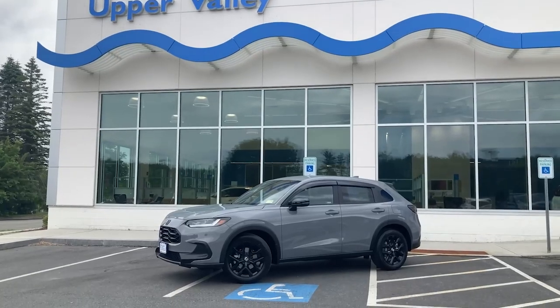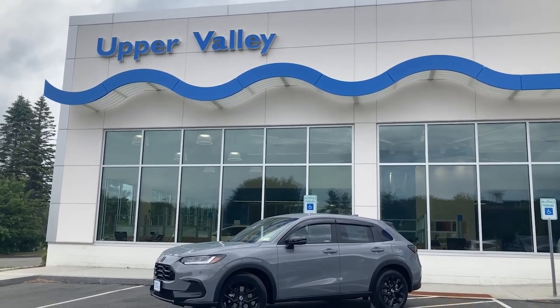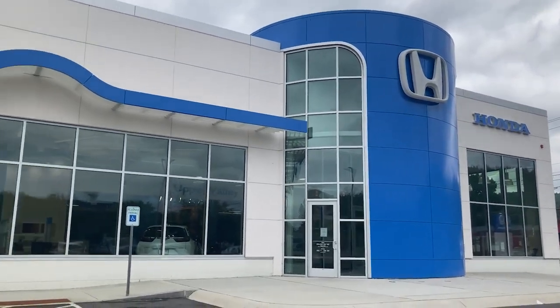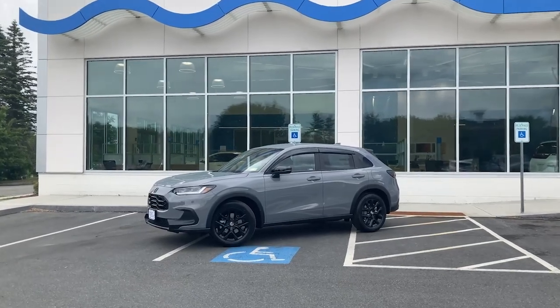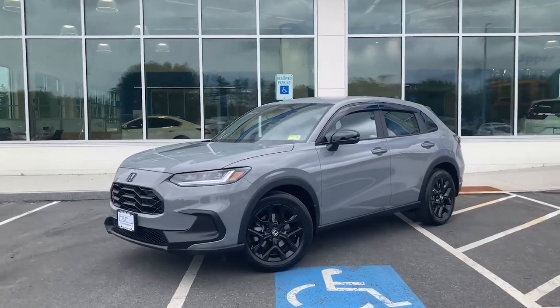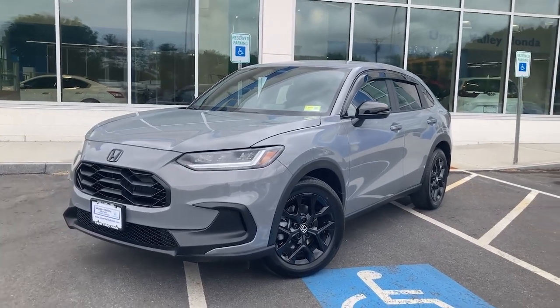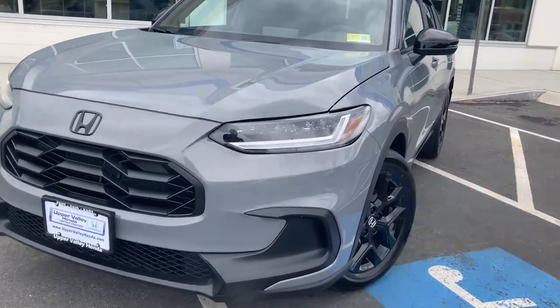I did want to note that this HRV Sport is a demo vehicle that we have for you to test drive right here at Upper Valley Honda in White River Junction, Vermont. If you would like to take a test drive, come stop by 63 Ralph Lehman Drive in White River Junction, Vermont, so you can see for yourself how awesome this new redesign is.